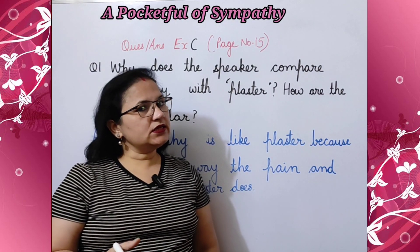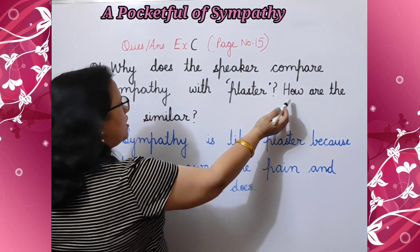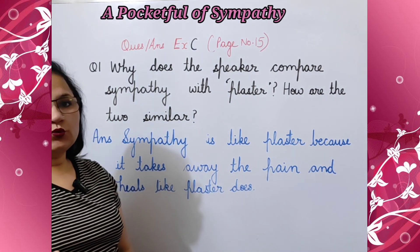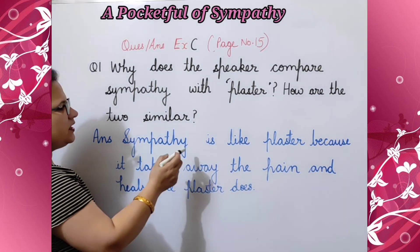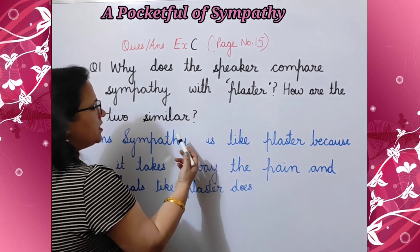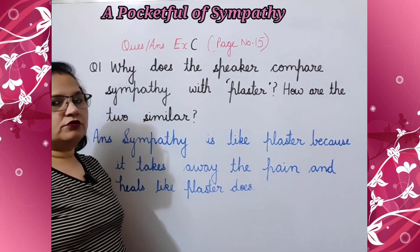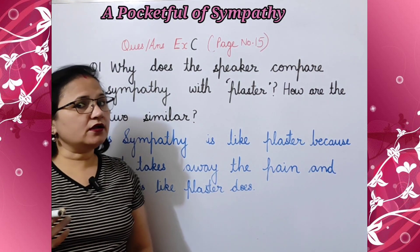Next we are going to do Exercise C: think and answer. Question number one: why does the speaker compare sympathy with plaster? How are the two similar? Poet या speaker sympathy को plaster से क्यों compare करता है और ये दोनों कैसे समान हैं? Answer: sympathy is like plaster because it takes away the pain and heals like plaster does. Sympathy plaster की तरह है क्योंकि ये दर्द को हर लेती है और जैसे plaster चोट को ठीक करता है, ऐसे ही वो तकलीफों को कम कर देती है।